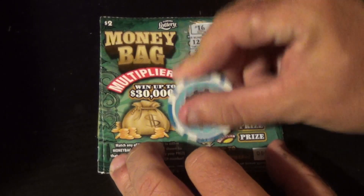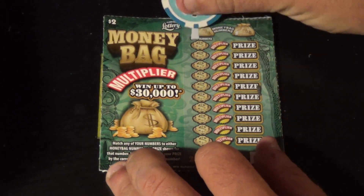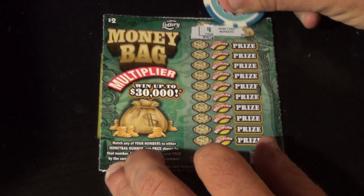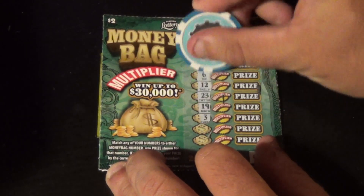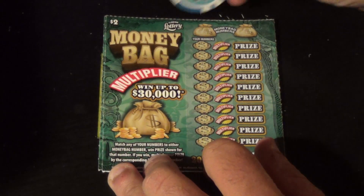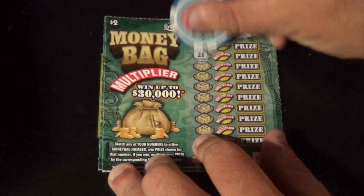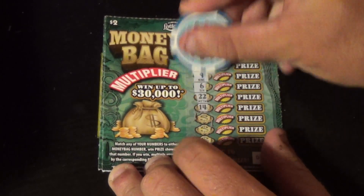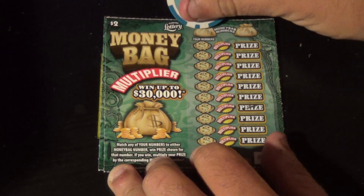Next numbers: 4, 17, 8, 6, 19, 21 — nothing there. Next ticket winning numbers are 4 and 9: 22, 18, 21, 6, 12, 23, 19, 3, 7, 24 — nope. Next ticket winning numbers are 3 and 17: 16, 21, 13, 9, 6, 22, 14, 18, 23, and 8 — two more to go.